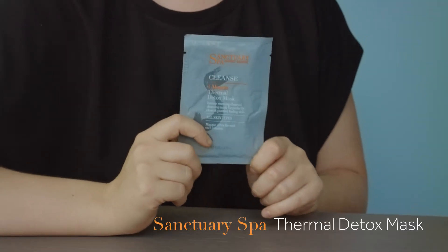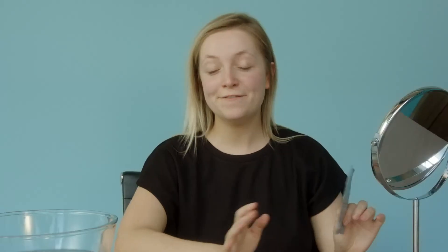The face mask I like to use is Sanctuary Spa's Thermal Detox Mask. I'm a busy gal, so I hate face masks that take 40 minutes. What I like about this one is that it's quick — it only takes five minutes and I really feel like I've got a deep cleanse.